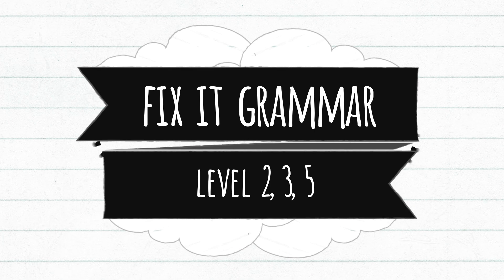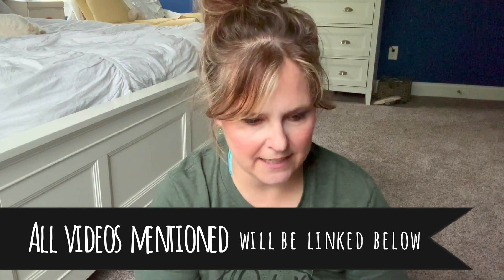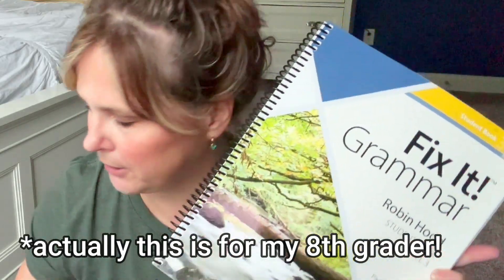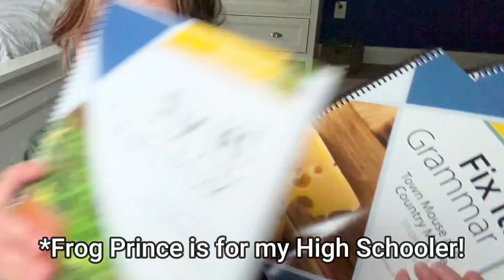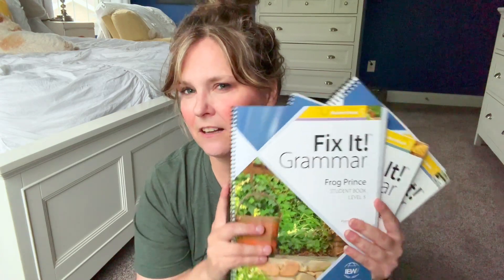First things first, I got all my kids a Fix-It Grammar this year. I have explained Fix-It Grammar on my eighth grade video before. This is a new and updated one — they actually have a place now for you to edit right in the book. All of my kids need editing practice and specific grammar practice, so I decided we were all going to do this. For high school I got Robin Hood, for my fourth grader Town Mouse and the Country Mouse, and for my eighth grader the Frog Prince.